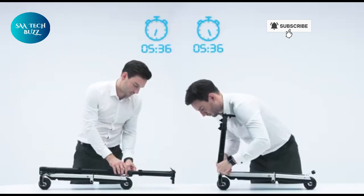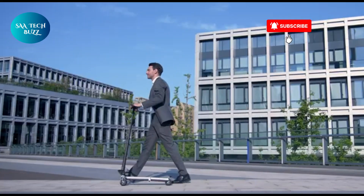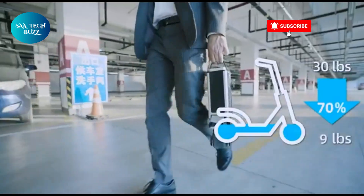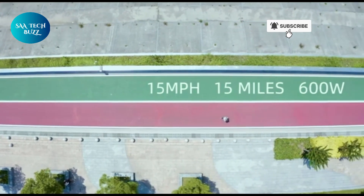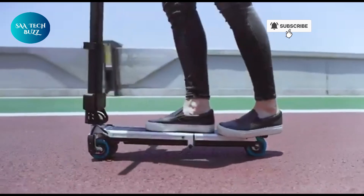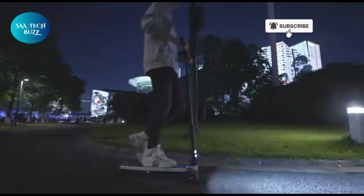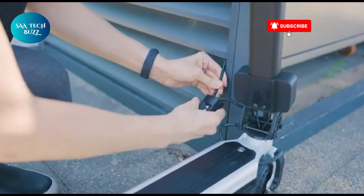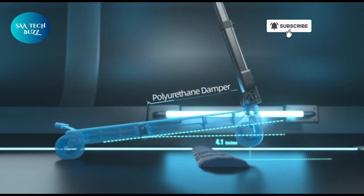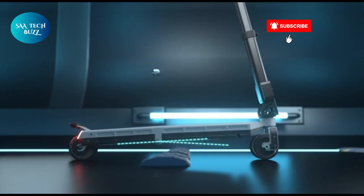Whether you're commuting to work, heading to class, or just out for a ride to unwind, this scooter redefines urban mobility. At the heart of the Blizzwheel is a powerful 500-watt motor combined with cutting-edge battery technology, giving you smooth acceleration, reliable power, and energy-efficient performance. Its eco-friendly electric system means you're not only saving time and money, you're also contributing to a greener planet. The scooter is lightweight, foldable, and highly portable, making it perfect for commuters who need to hop on public transport or store it easily in tight spaces.